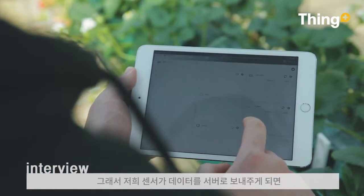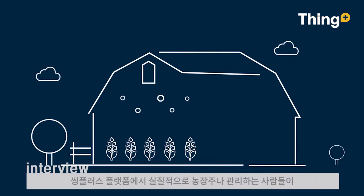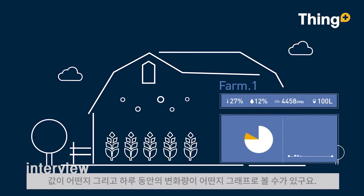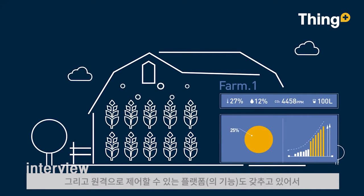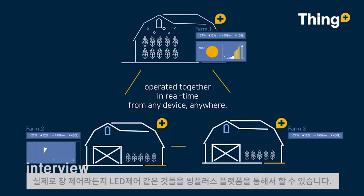So if we send sensor data to the server — the platform — the owner can see the company's data, the price of the data, and the graph. We can also use the platform to control LED devices.